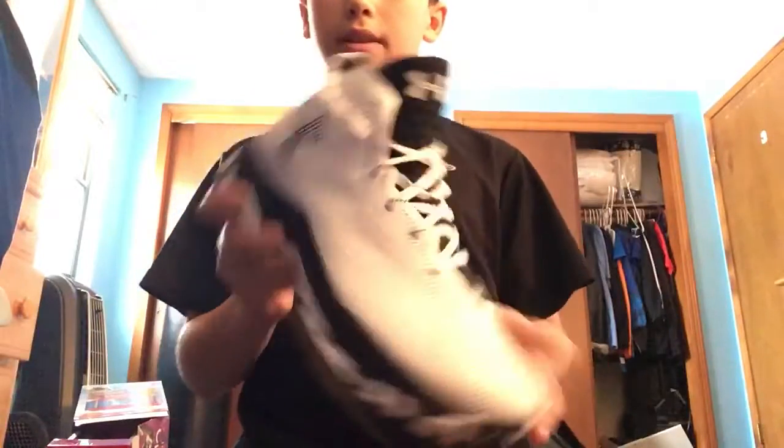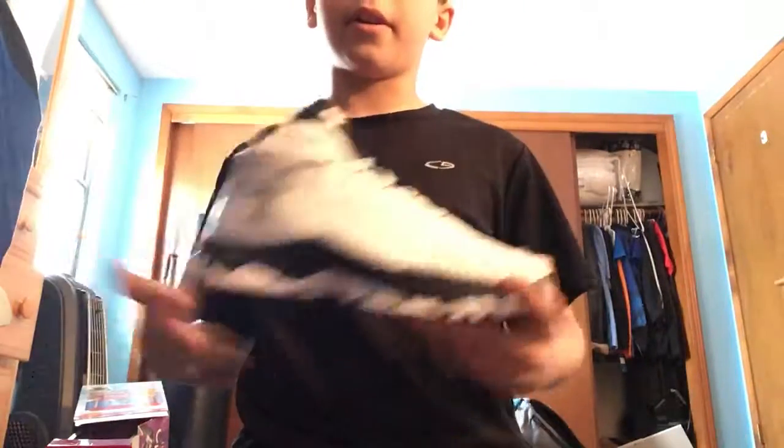They didn't have six and a half so I got seven. This is a really comfortable sneaker too because I have a lot of room, and Under Armour — Stephen Curry makes great shoes.